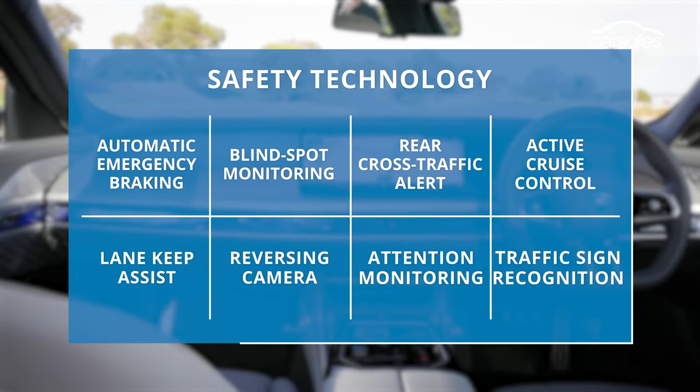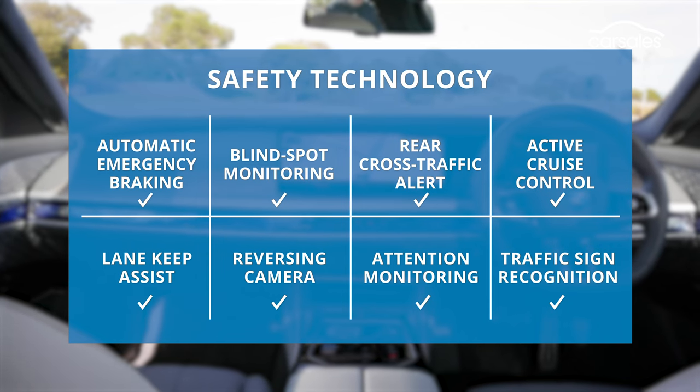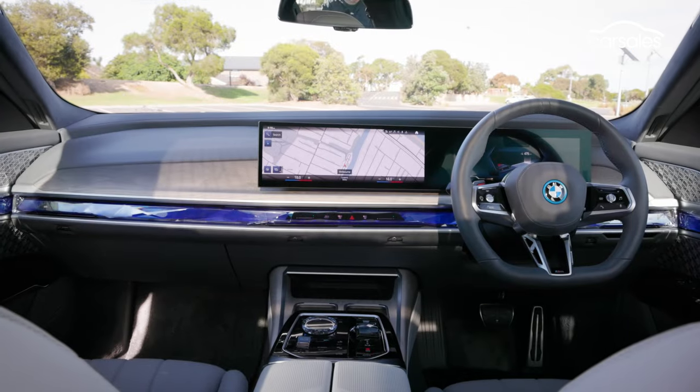The i7 also has every bit of safety tech, but thankfully it also has pressure sensors in the wheel so you don't have to continually wiggle the steering to keep active cruise control operating. It knows you're still holding the wheel.